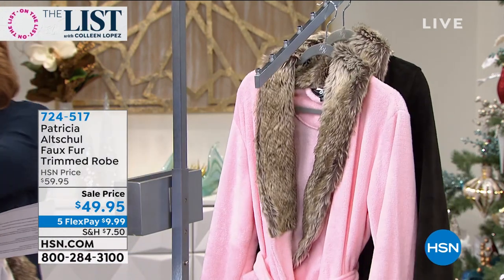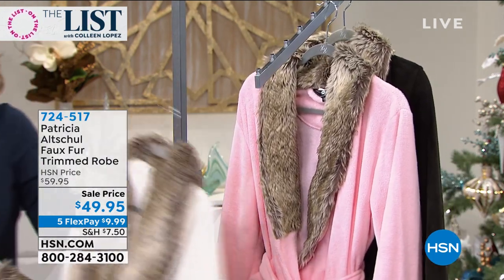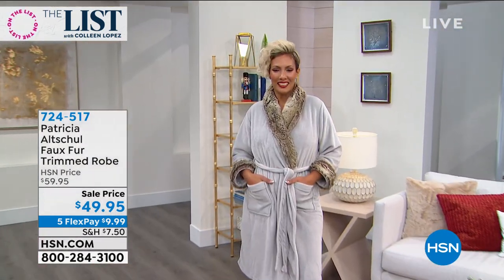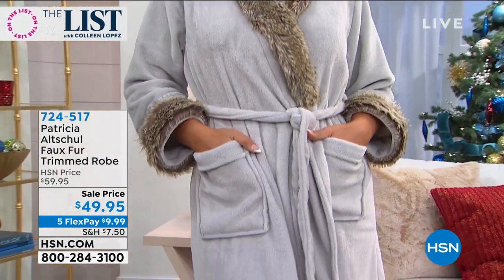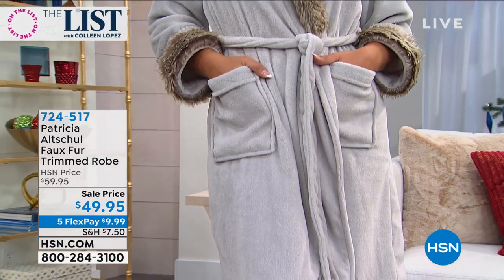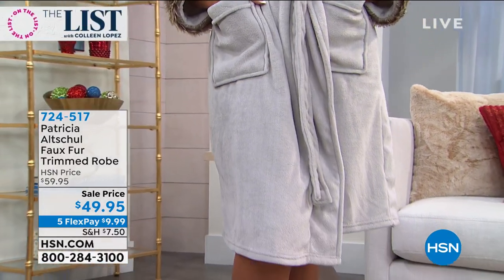For under $50, this looks like you spent a fortune. This is for the girl who has everything. Like, what am I going to get this girlfriend? She has everything. My sister, who is so hard to shop for because she has exquisite taste — she has everything. What am I gonna buy her? Get her this, she will go wild. She will go nuts.